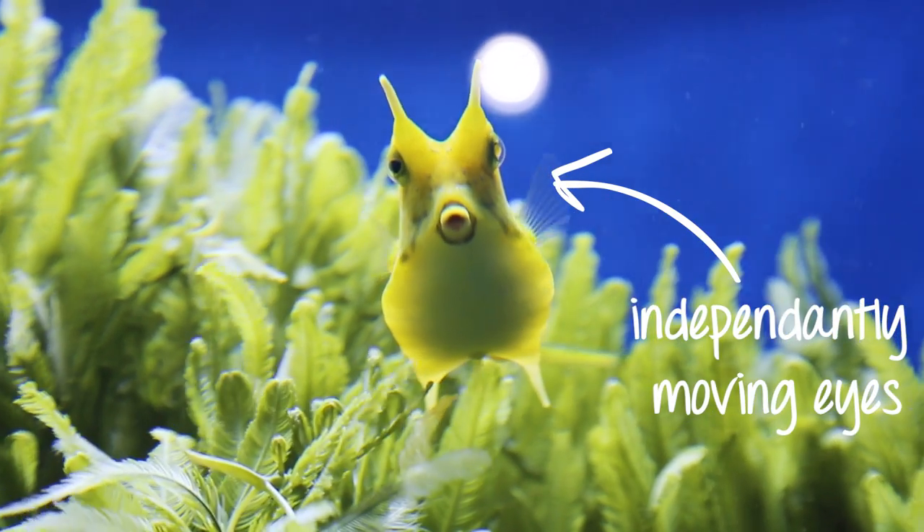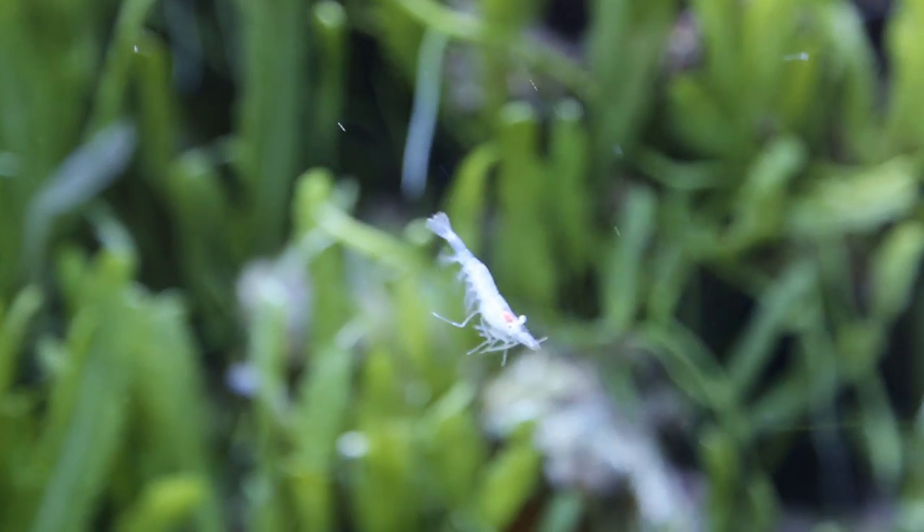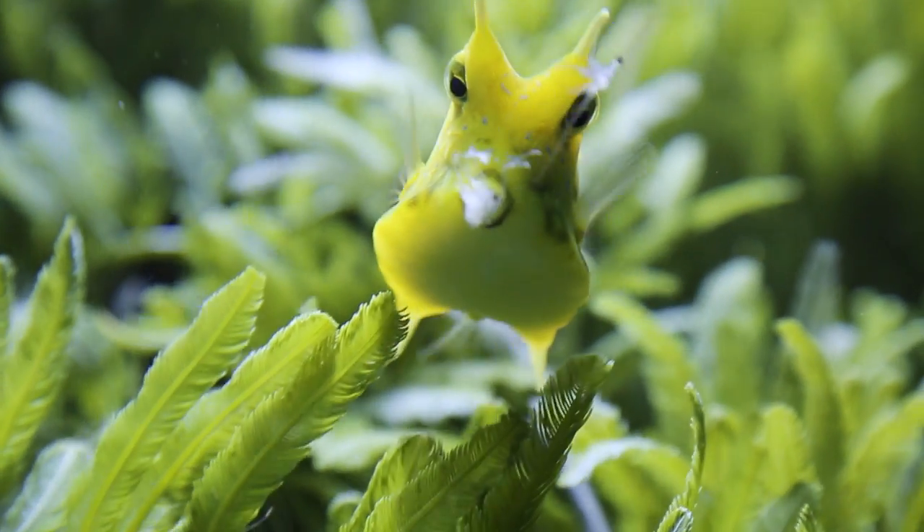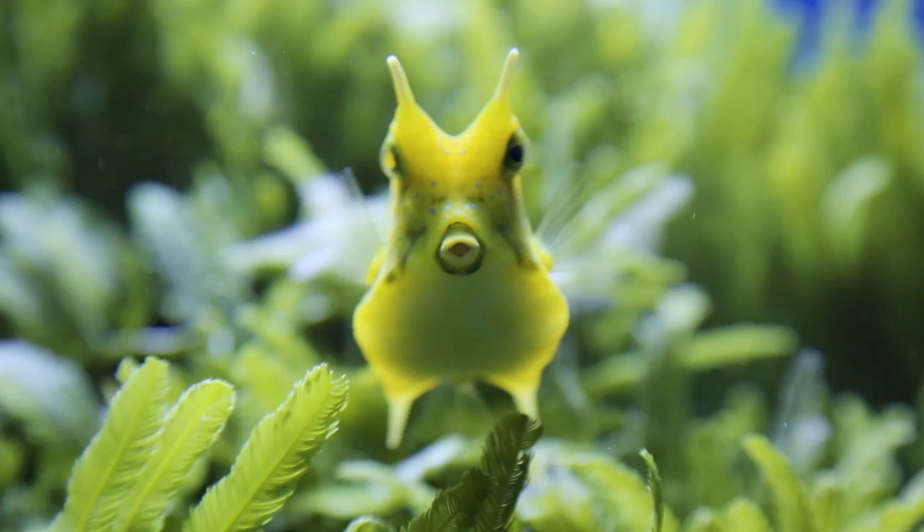This is helpful when keeping an eye on its dinner. The longhorned cowfish eats crustaceans and algae, and when foraging it blows jets of water out of its mouth at the sand surface to uncover buried prey.